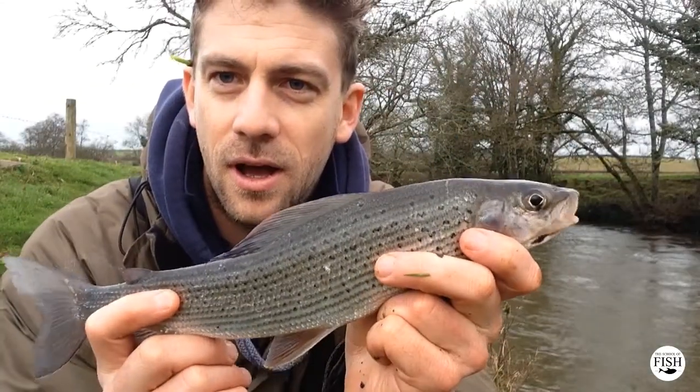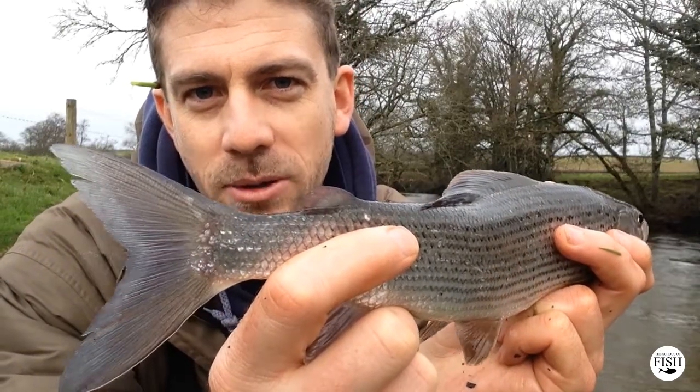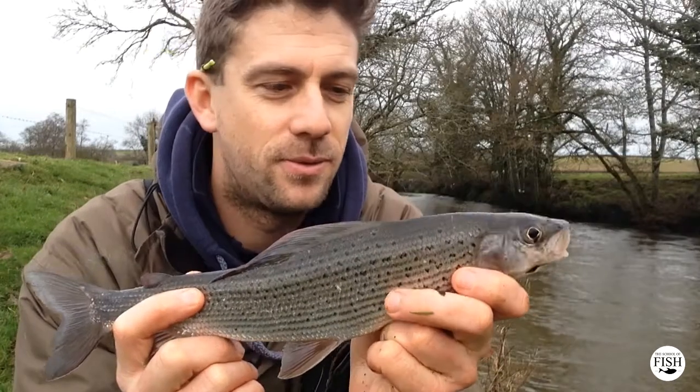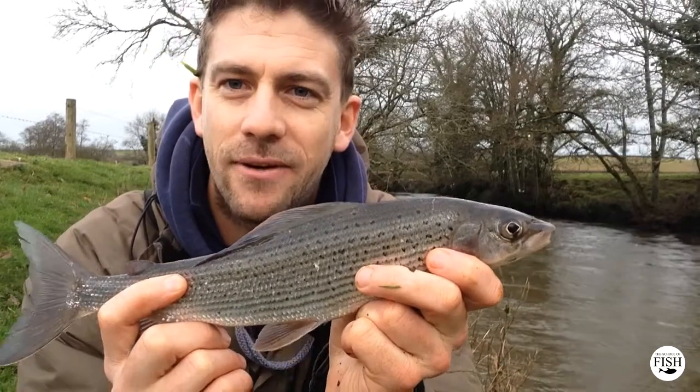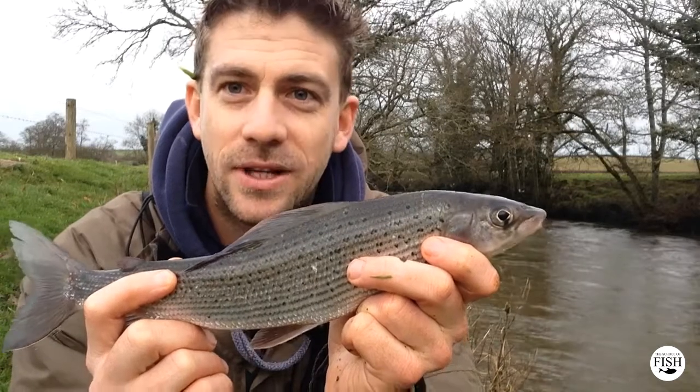It is a crossover between a game and a coarse fish, and there on the tail is what they call the adipose fin. That's sort of what a classic game fish would carry — a trout and a salmon. But the grayling also carry them as well. Definitely time to get her back.